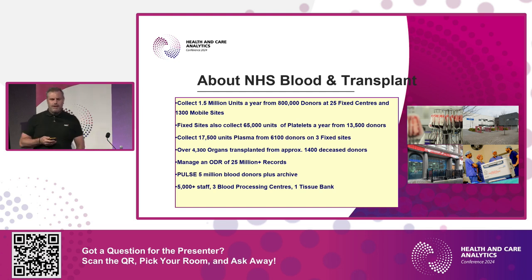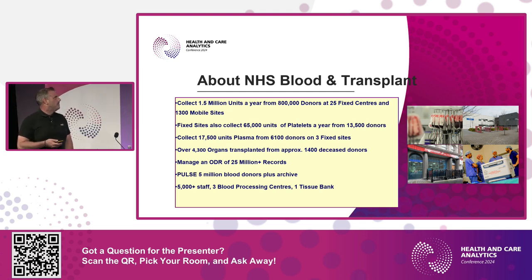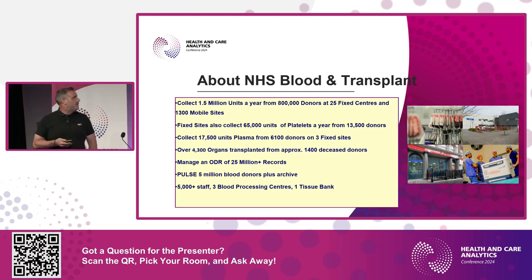That blood comes from around 800,000 donors at about 25 fixed centers and 1,300 mobile sites. We also collect around 65,000 units of platelets a year from 13,000 donors at fixed sites, and we're just starting to collect plasma for the first time in about 30 years.